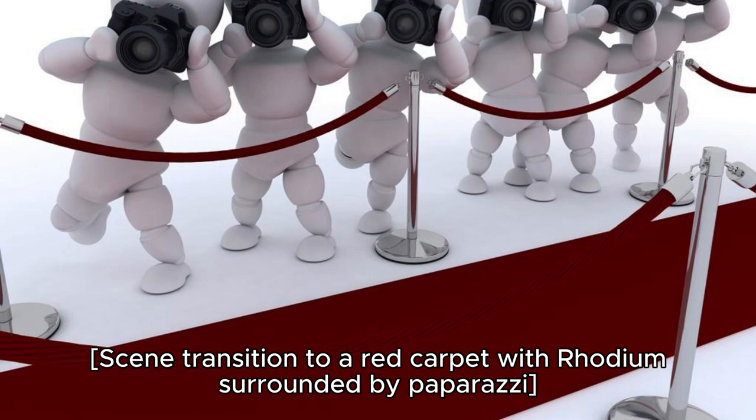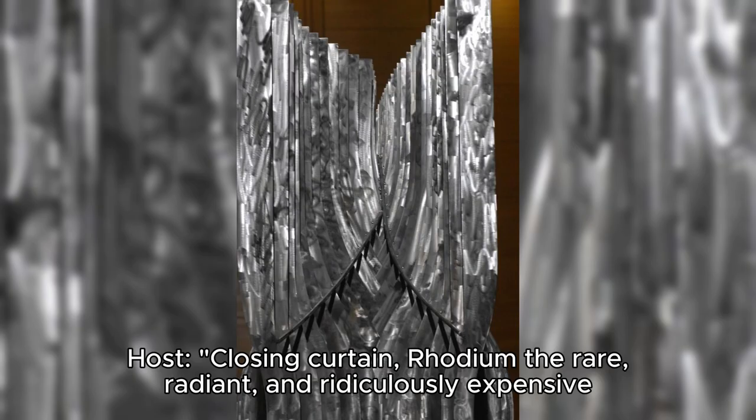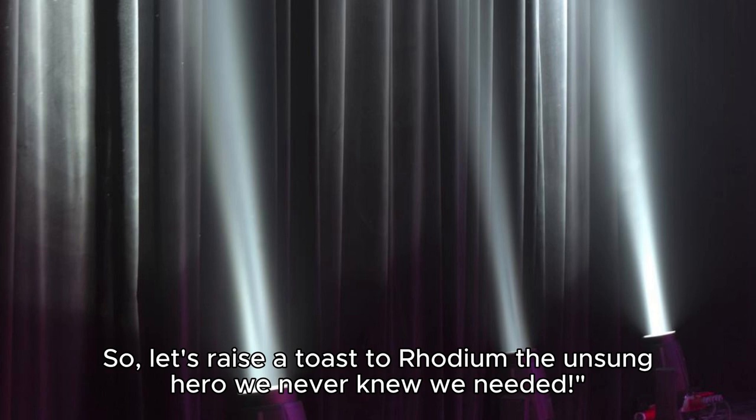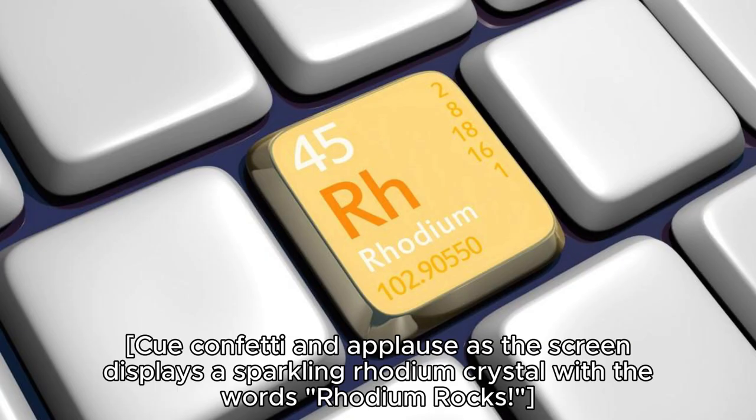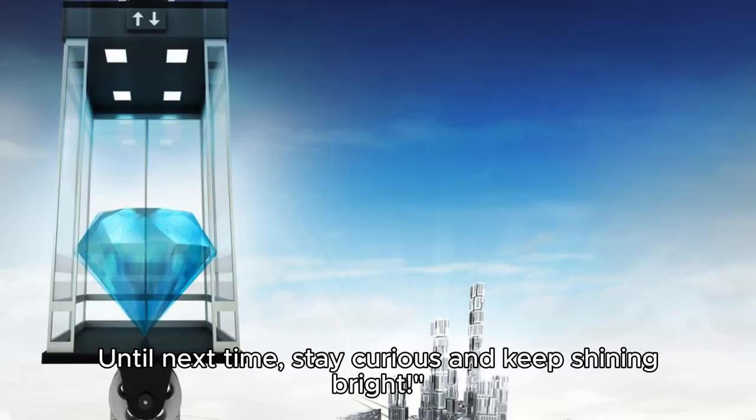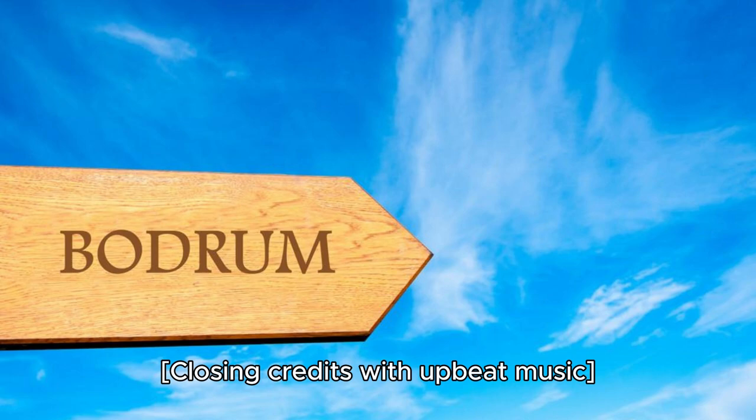Scene transition to a red carpet with Rhodium surrounded by paparazzi. Rhodium: the rare, radiant, and ridiculously expensive element that keeps our air clean, our jewelry sparkling, and the periodic table glamorous. So, let's raise a toast to Rhodium, the unsung hero we never knew we needed. Cue confetti and applause — Rhodium rocks! Thanks for joining us on this dazzling adventure. Until next time, stay curious and keep shining bright! Closing credits with upbeat music.